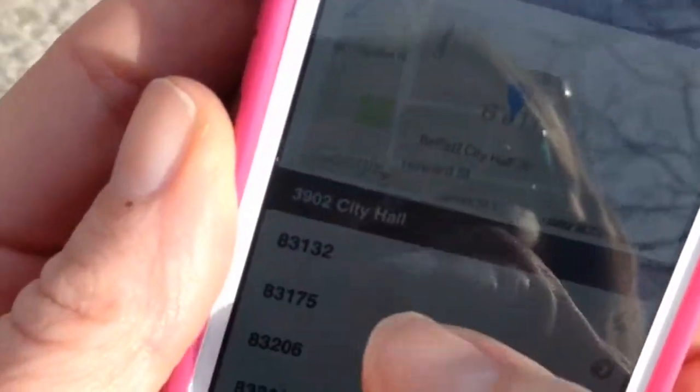There is another option of using the NextBike app, which again you can just put your details in.